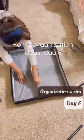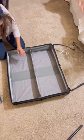Day 8 of the organization series. Today I'm sharing another way of storing away your shoes. Remember in the last video I told you guys that we have a big shoe problem in our house — well, here's the proof.